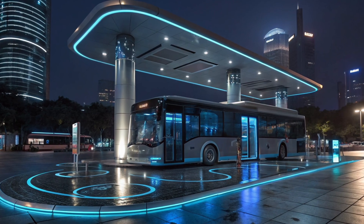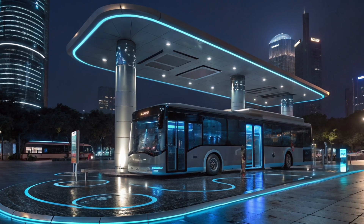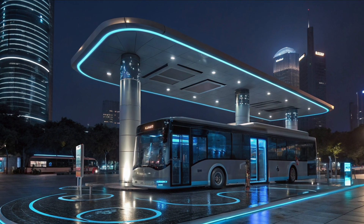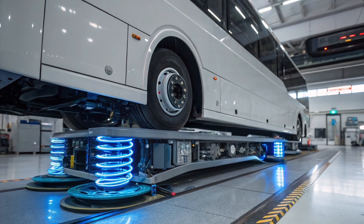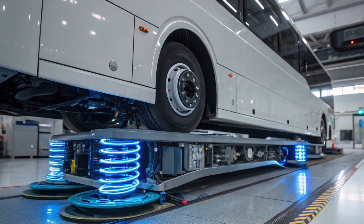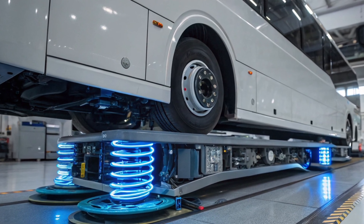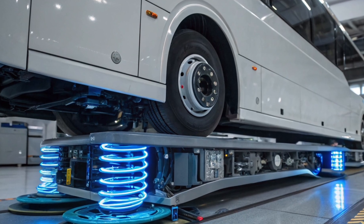One of the most impressive features of the Chinese flying bus is its wireless charging system. Unlike traditional electric vehicles that require long plug-in times, this bus uses magnetic induction pads installed at bus stops or on the road surface. When the bus halts, power is transferred directly to its battery without any physical connection. This fast and efficient charging method allows for minimal downtime, reduces infrastructure maintenance costs, and supports sustainable energy use.